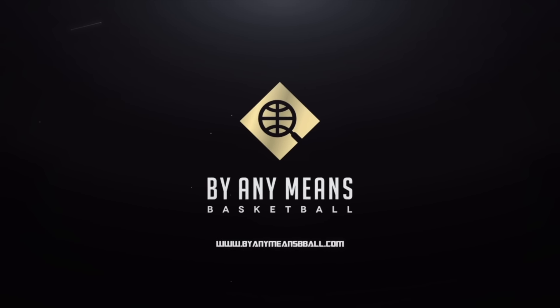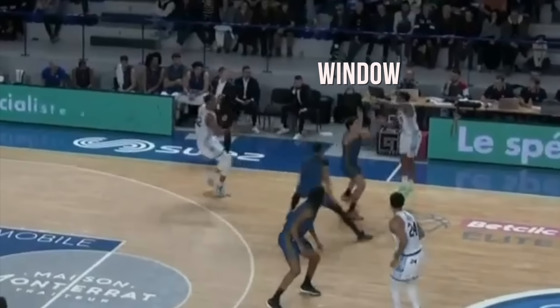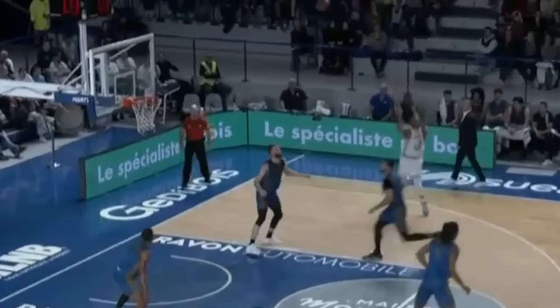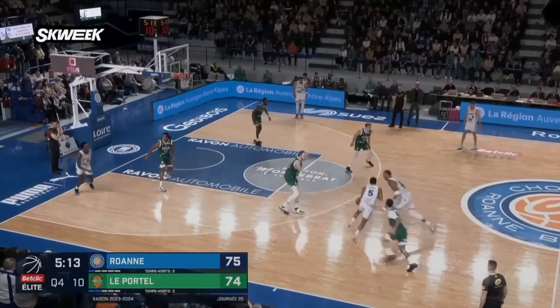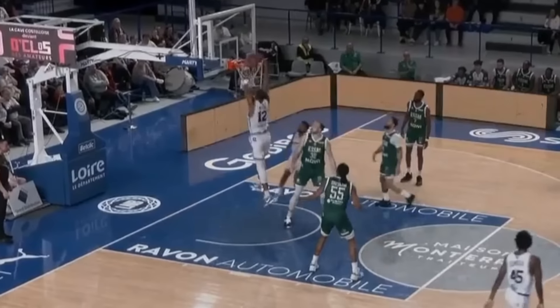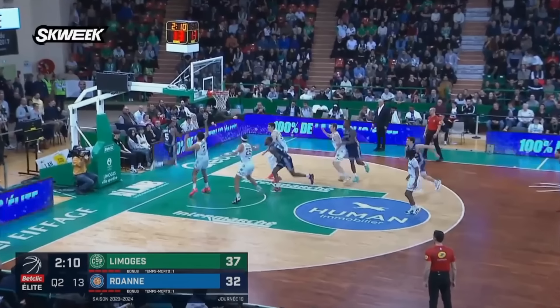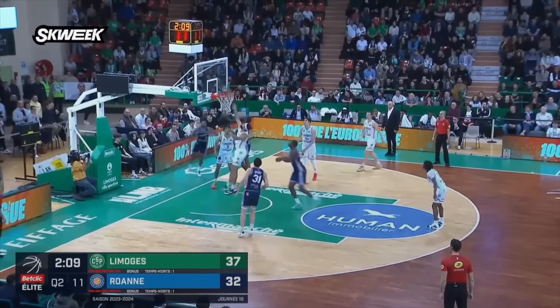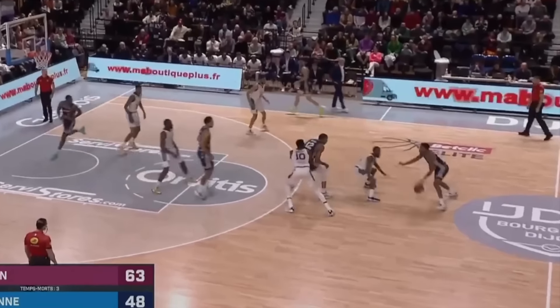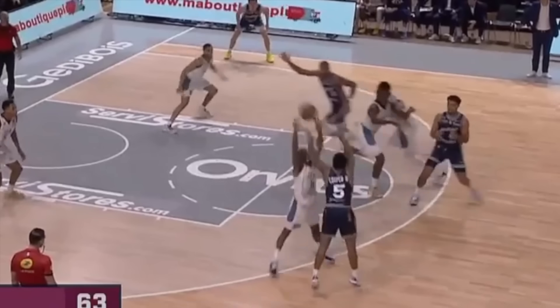One of the first things I noticed watching this film is how good he is at finding windows for passes. As a point guard, this is definitely one of the most underrated skills out there — just being able to actually deliver the passes when you have defenders and their arms in the way. Can you actually get this ball through to your teammate? If you can get really good at finding these little windows of space, it'll open up everything.